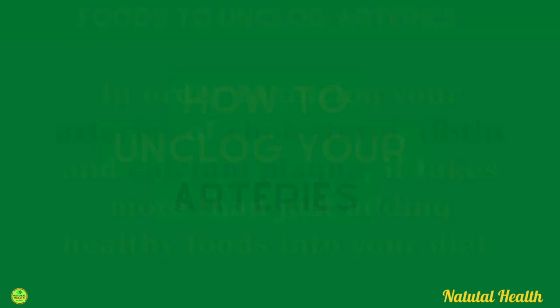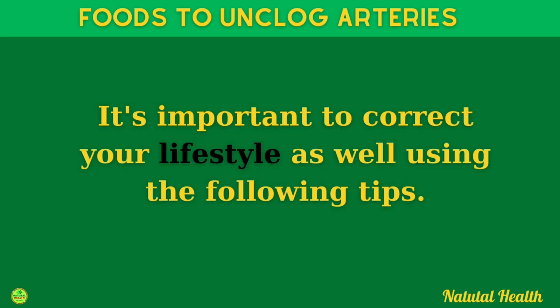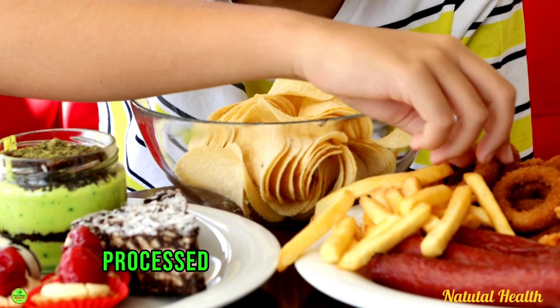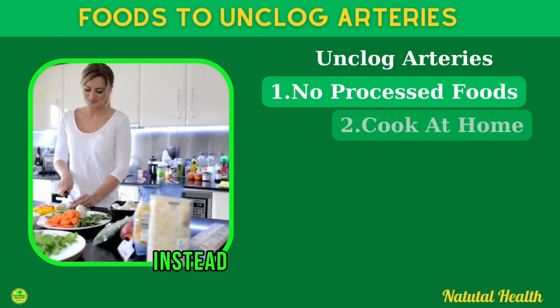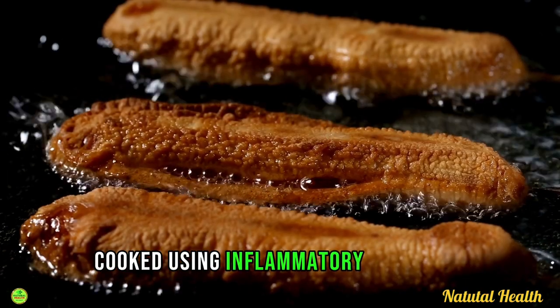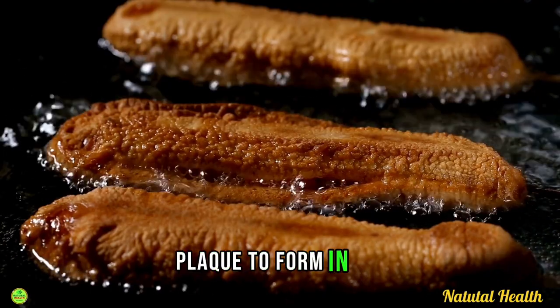In order to unclog your arteries of cholesterol, fibrin, and calcium plaque, it takes more than just adding healthy foods into your diet — it's important to correct your lifestyle as well. Firstly, reduce processed foods. Start cutting out processed foods including sugar, cereals, bread, soda drinks, biscuits, pastries, pasta, and sweets. Restaurant food is very often cooked using inflammatory omega-6 vegetable oils like soy, cottonseed, canola, or corn oil, which can cause plaque to form in your arteries.